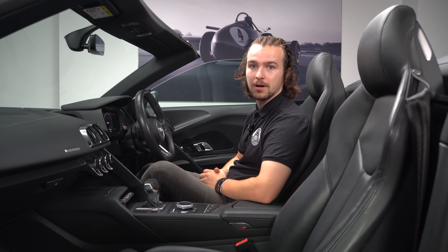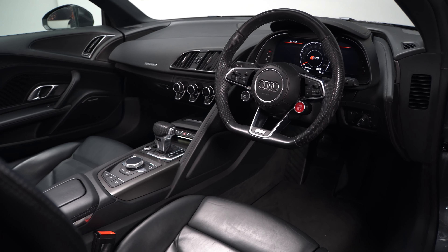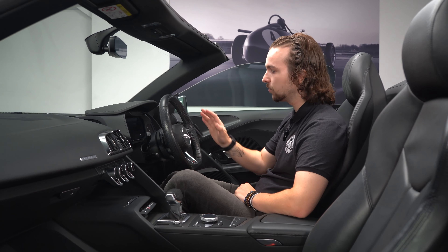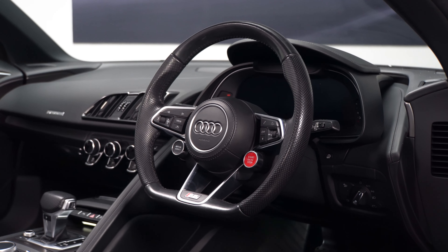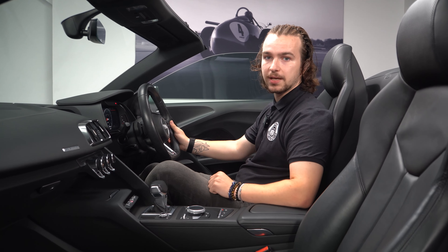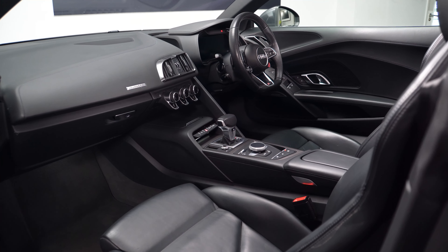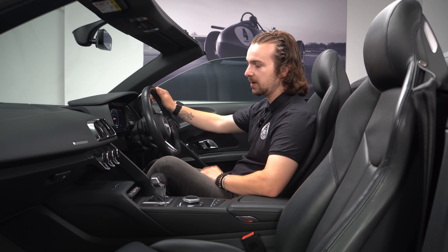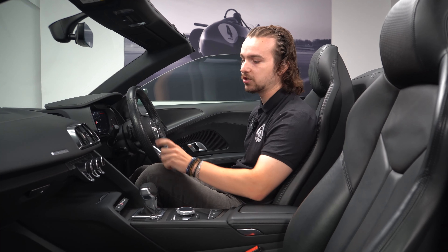Now we're into the interior of the R8 — it's a very lovely place to be and very driver-orientated. Starting with the infotainment and displays: like the TT models in the Audi lineup, there's no centre infotainment screen; it's all done via the digital display. Through there you can access Apple CarPlay, Android Auto, and control your music and maps. You also get steering wheel controls as well as the scroll wheel. Optional features include cruise control and the Bang & Olufsen sound system. The car features the driver and comfort pack, which means the door seals are illuminated. Standard spec includes the perforated flat-bottom steering wheel and electronically adjusted heated seats.